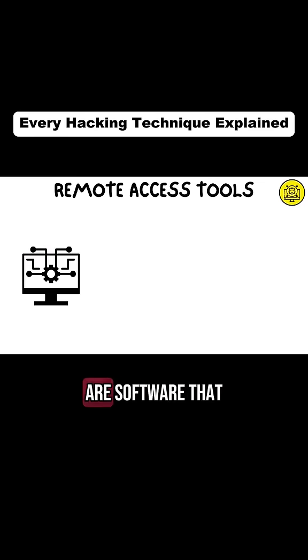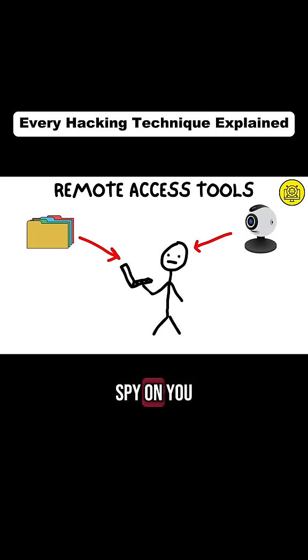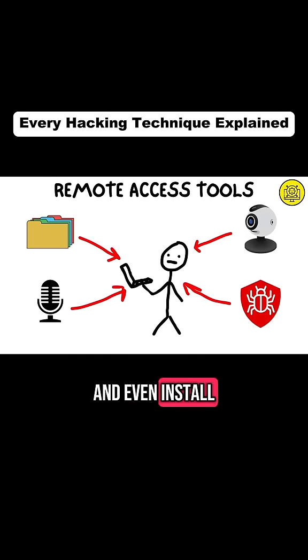Remote access tools, or RATs, are software that give hackers full control of your device, allowing them to access files, spy on you through your webcam and microphone, and even install additional malware.